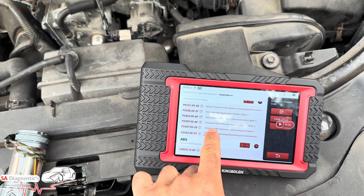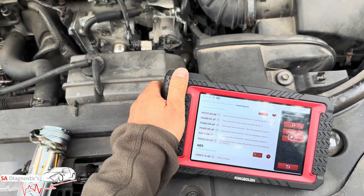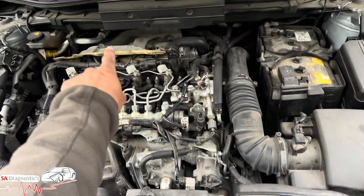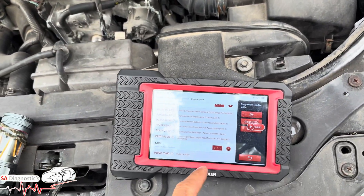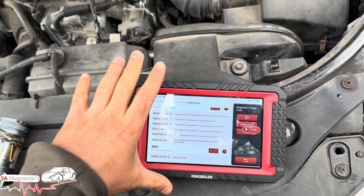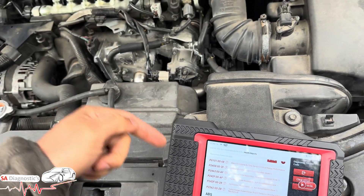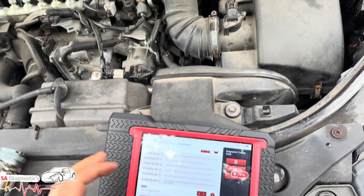Now the mass airflow and turbocharger codes coming up is normal — they will appear when the DPF is triggered, especially when the regen hasn't been done properly. I've got many videos on how you can clean the DPF. It is a bit of a ball ache on this Mazda 2.2 diesel as it's at the back of the engine — it's a 2015 model. What I would recommend is using the diagnostic machine.